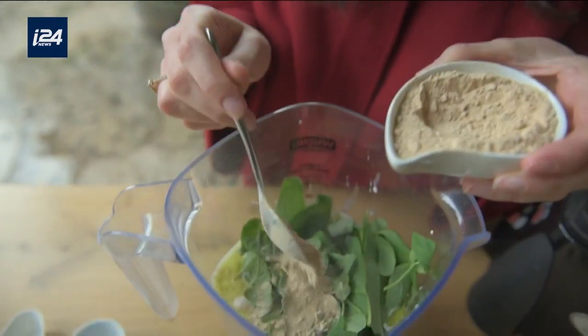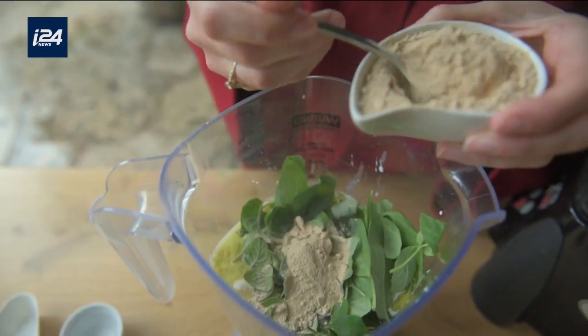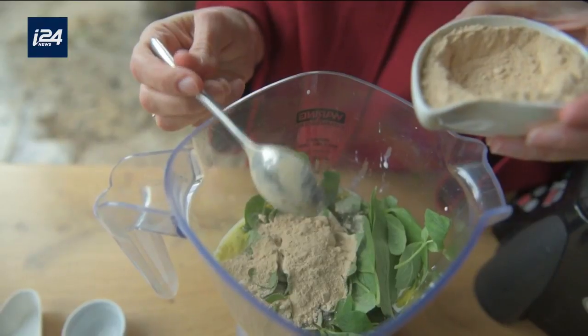Each one of these plants has a medicinal purpose. Since they're all part of the same plant family, they all more or less help combat common respiratory and digestion issues.